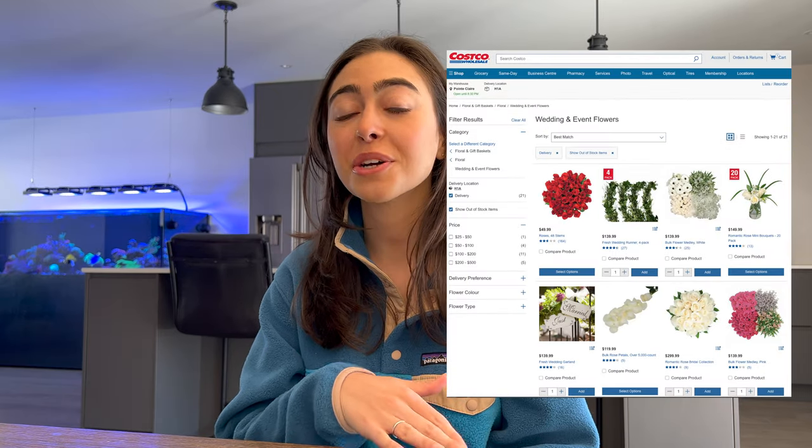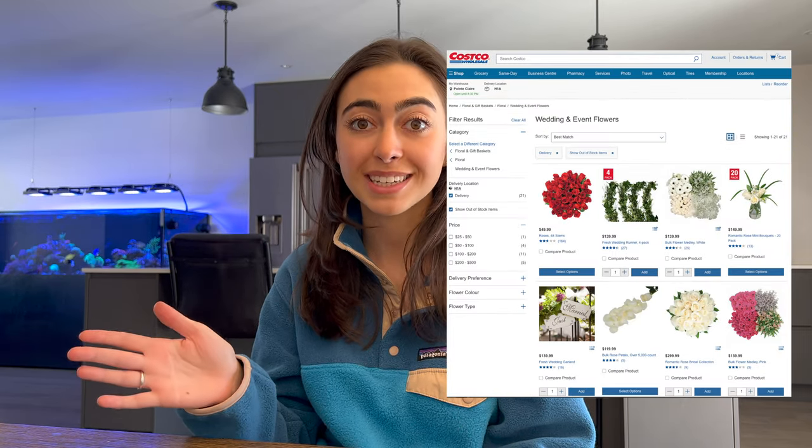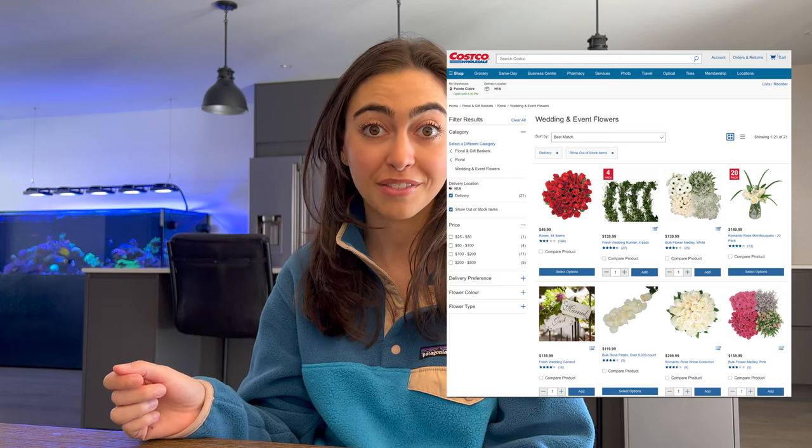And that's when I turned to Costco. I get all my flowers from Costco, and it turns out Costco has a whole wedding section of bulk wedding flowers. They had exactly what I was looking for, so I decided I was going to make my own wedding flowers.